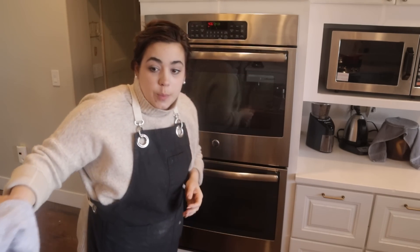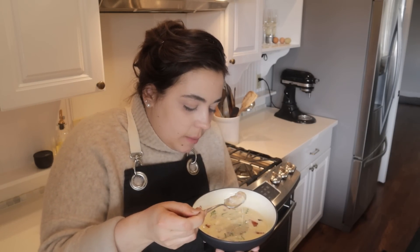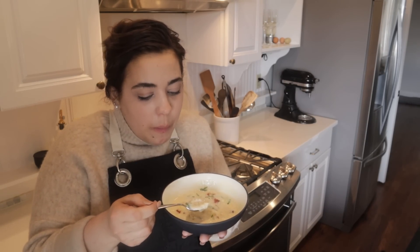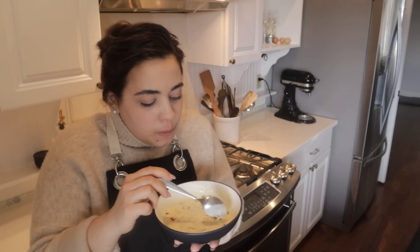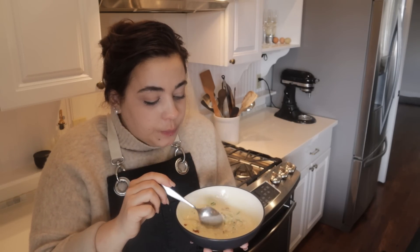Now we can taste our soup. Let's give this a try — I want to get a little piece of bacon, cheese, and a little chive in my bite to make a perfect bite. Wow. This is so good. This is a hug in a bowl. So easy — this soup didn't even take me 10 to 15 minutes to put together.